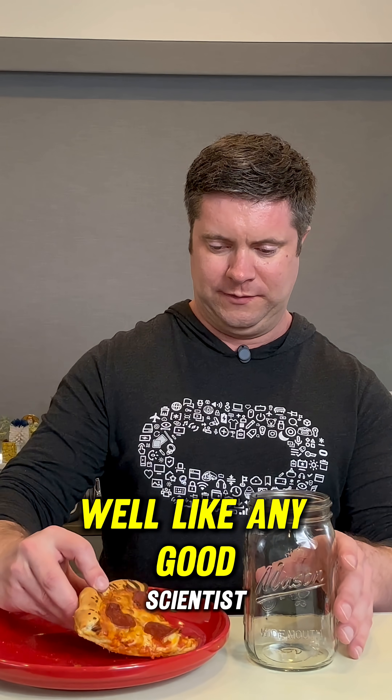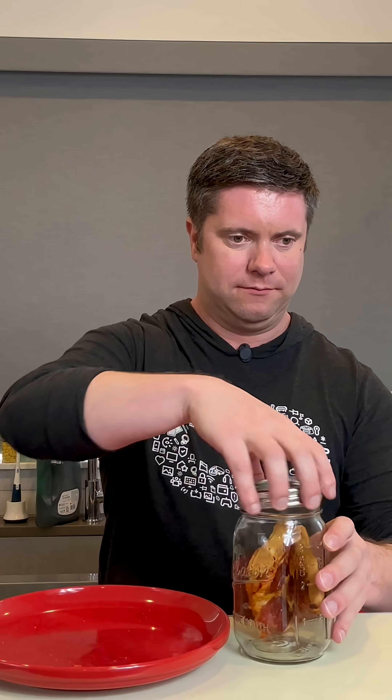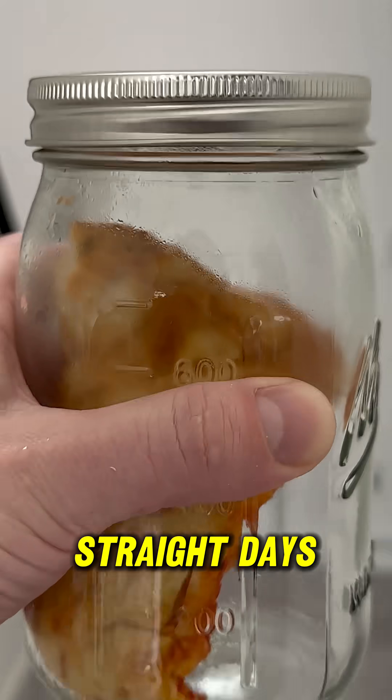So, like any good scientist, I did what had to be done. This time, I sealed a slice inside a glass jar and left it in the sun for seven straight days.